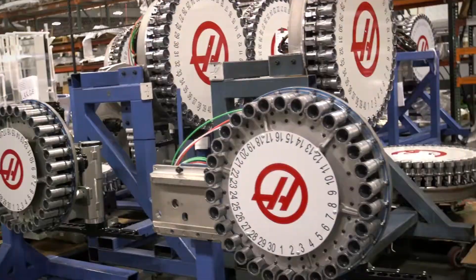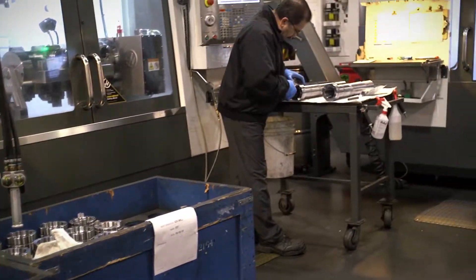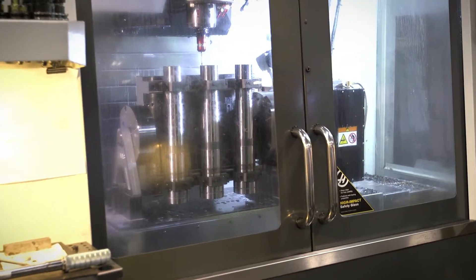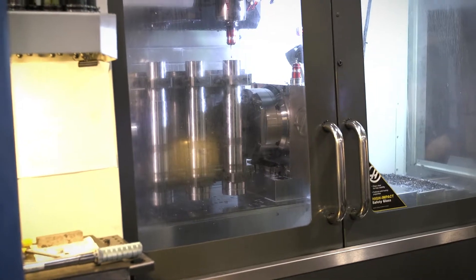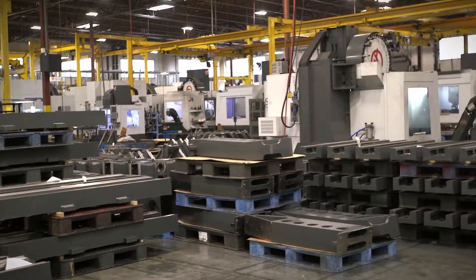The continued demand for Haas machines, both in the U.S. and internationally, has also led to the company announcing plans for the construction of a 2 million square foot facility in Henderson, Nevada. As we travel the country and discuss the dynamic of American manufacturing, the Made in the USA label seems to resonate differently from company to company. For some, it's not only a tremendous source of pride, but demands a combination of strategies to ensure production remains in America. For others, it's simply part of a structural DNA that can't be changed.